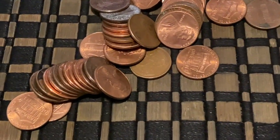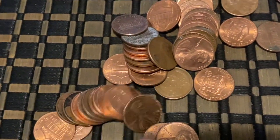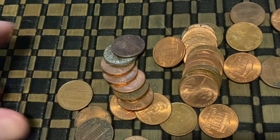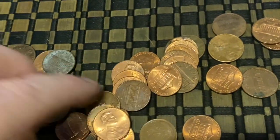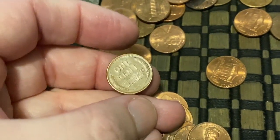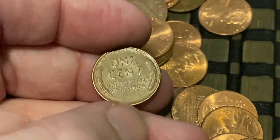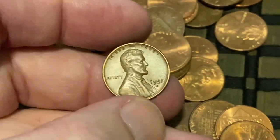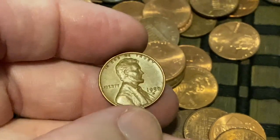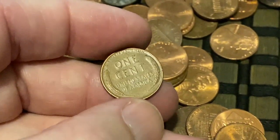It's been a few more rolls and Bank of America strikes again — look right there, that is a wheatie. Let's see if there's anything else before we take a look at that. Nothing else, so let's find out what we got. I'm going to say probably late 50s, maybe a '58. And I hit it right on the mark — 1958 Denver, pretty common coin but it was looking pretty nice. So far Wells Fargo with a big fat zero, Bank of America two.